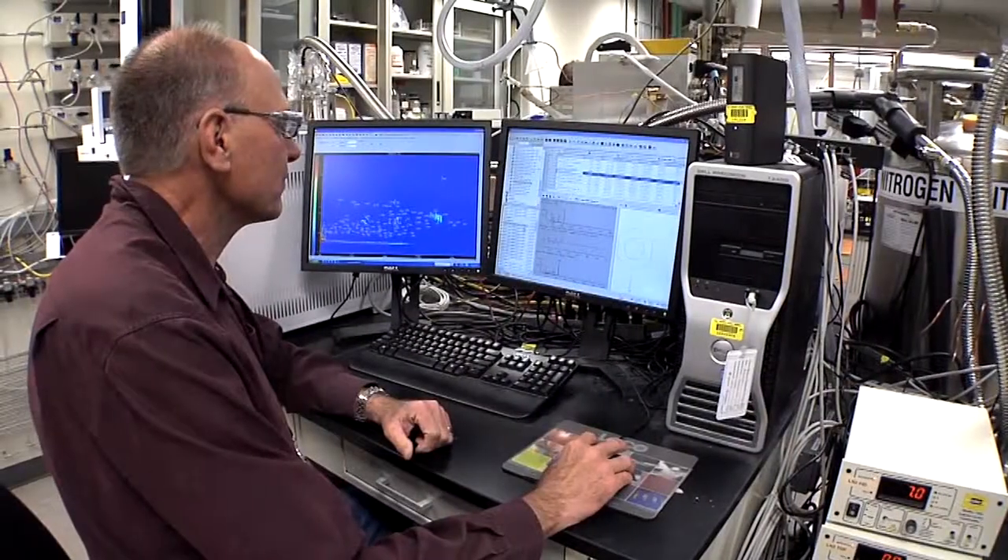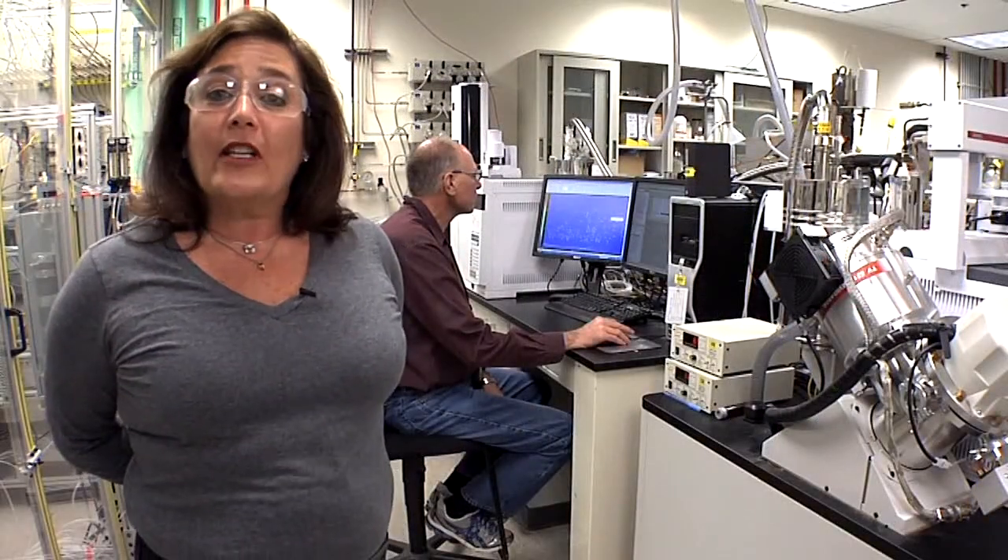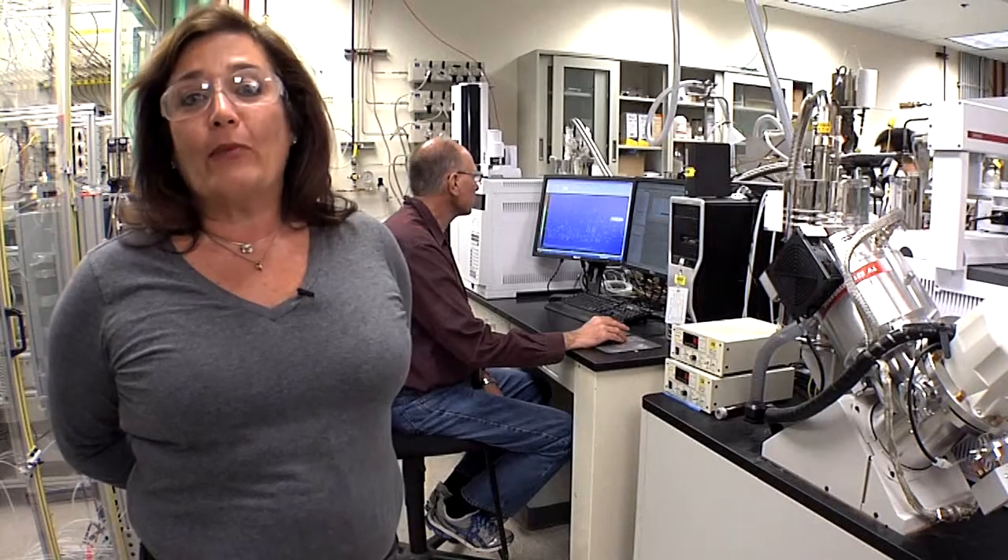NREL's catalyst science research spans catalyst fundamentals, fuel synthesis catalyst research, as well as syngas cleaning so that we can economically and efficiently make fuels from biomass.